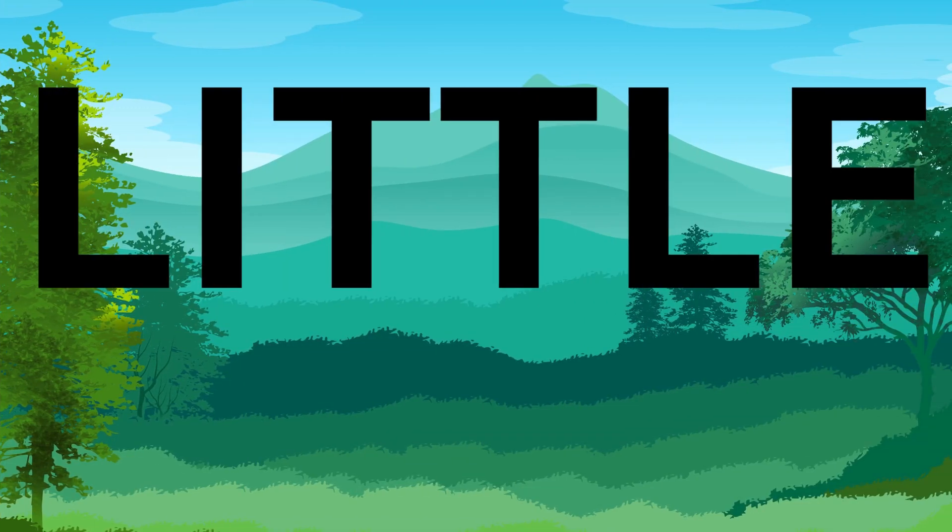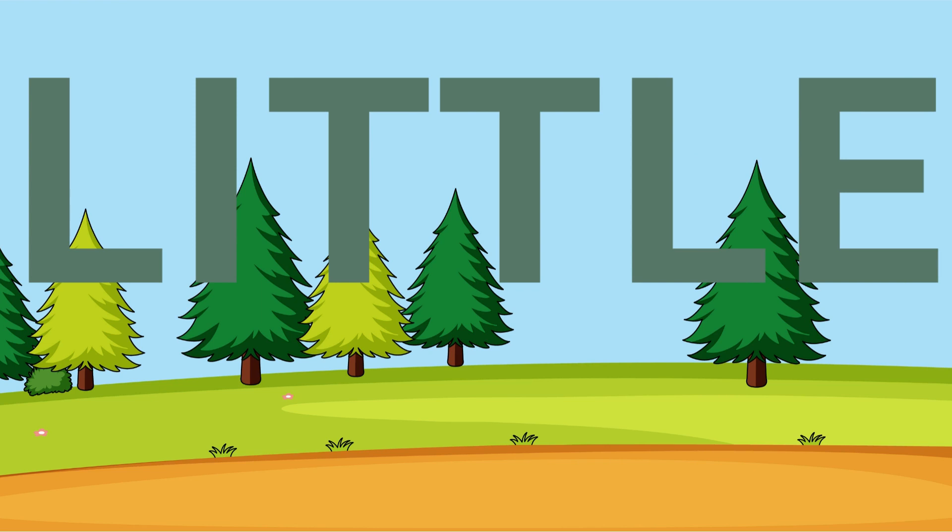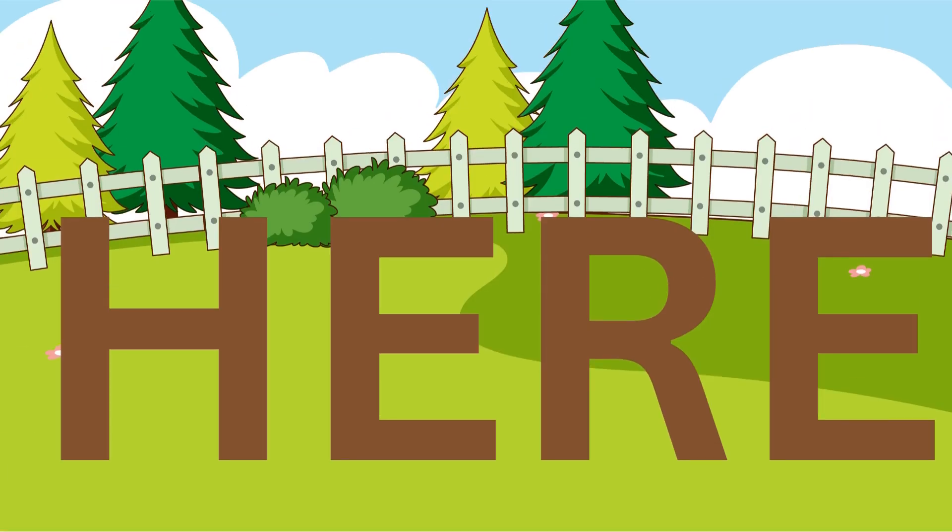Little. L, I, T, T, L, E. Little. Little. L, I, T, T, L, E. Little.